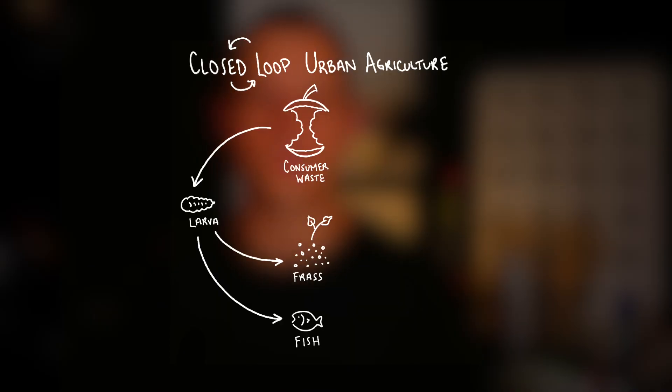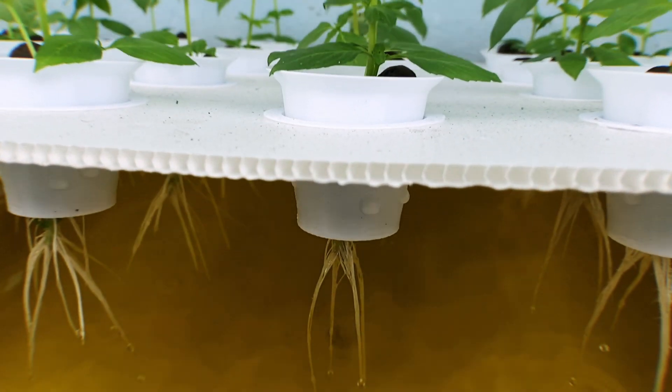The black soldier fly larvae can be fed directly to fish. Fish were chosen because they have excellent nutrient value, a great feed conversion ratio, they waste very little water within recirculating systems, and the nutrient-rich wastewater can be fed directly into hydroponic systems to grow an abundance of food.